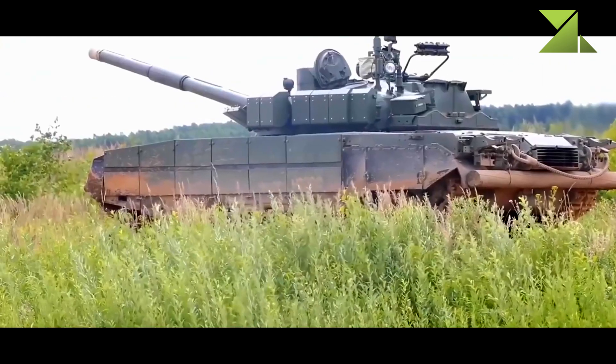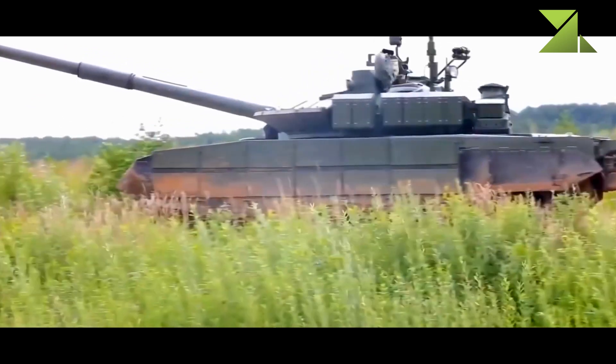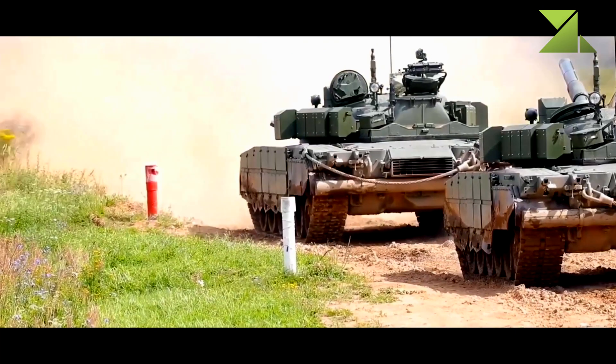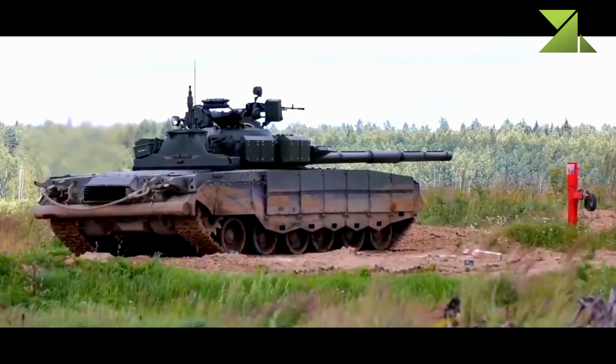Rear parts of the hull and turret are covered by cage armor. The T-80 BVM is reportedly fitted with a passive countermeasures system which improves protection against some types of anti-tank guided missiles.